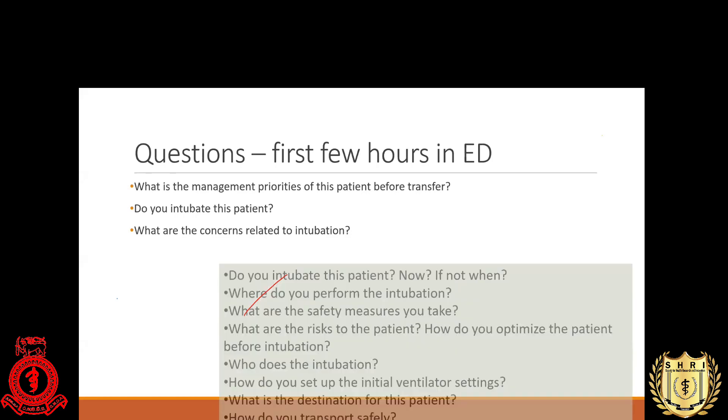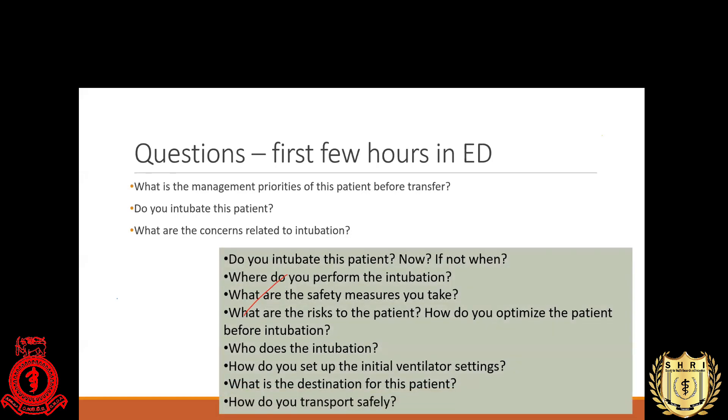We need to think of COVID in this pandemic and in the current situation. We need to consider the possibility of COVID infection in this patient because we are about to perform a high-risk aerosol-generating procedure. We definitely need to think about COVID status and make adaptations to our normal intubation procedure. The same questions apply: who intubates, where, what safety measures, what are the risks to the patient and to staff, who performs the intubation, and what are the initial intubation settings from both the COVID and head injury perspectives? How do we manage transport for a patient with unknown COVID status?